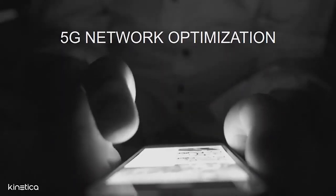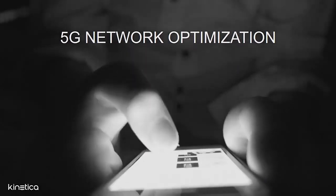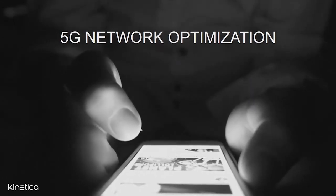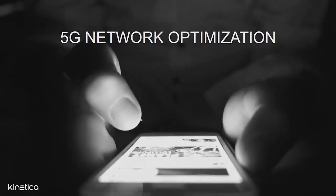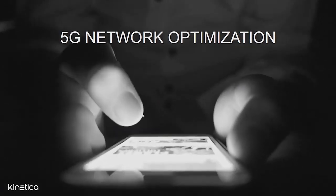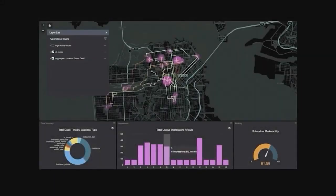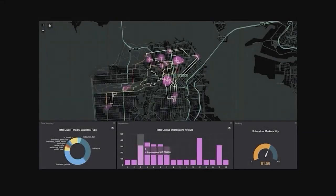Before Kinetica, with the best technology in the market, it would take network analysts and data scientists days or weeks to model a single neighborhood — and years to analyze the entire network coverage. With Kinetica, some of the world's largest telcos are analyzing their network coverage in minutes, dramatically accelerating development and improving accuracy of their network coverage models, laying the foundation for predictive modeling of 5G, and mitigating significant risk.